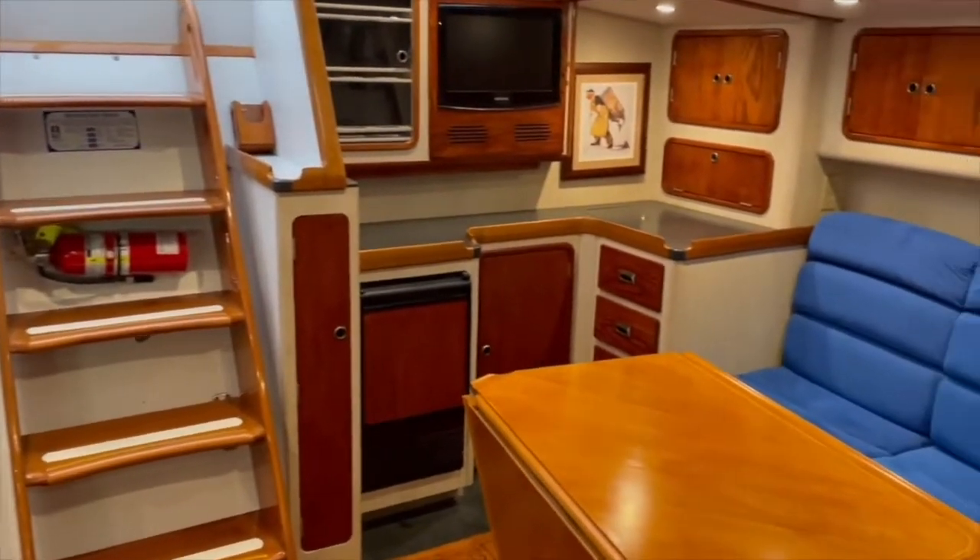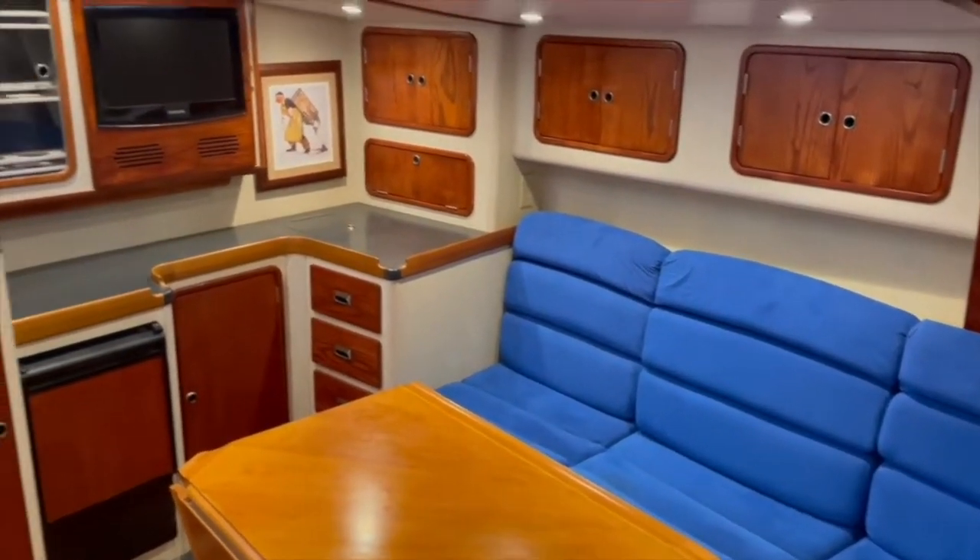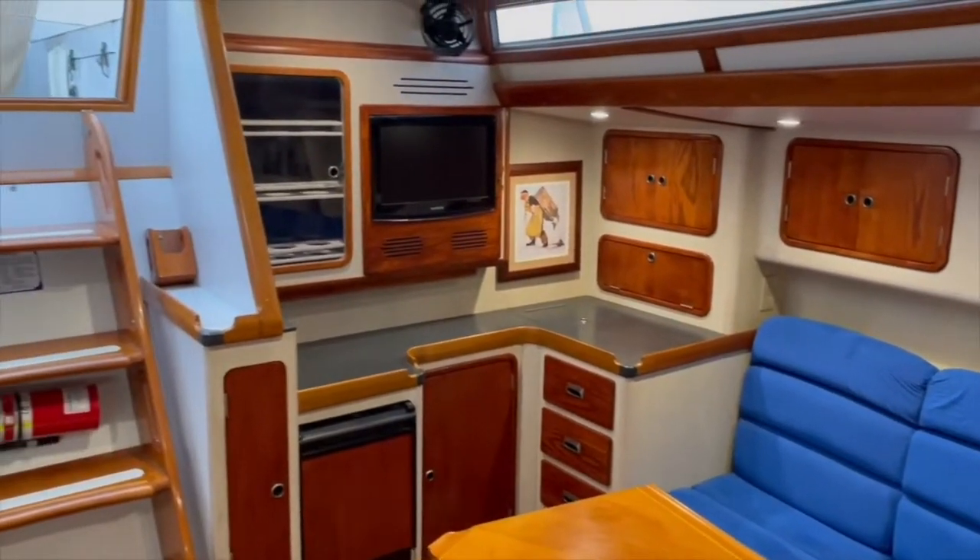Hi, I'm Michael Beers from McMichael Yacht Brokers and thank you for joining me for a video walkthrough of this 1986 Tyana 55.